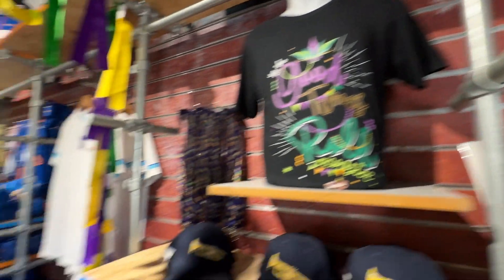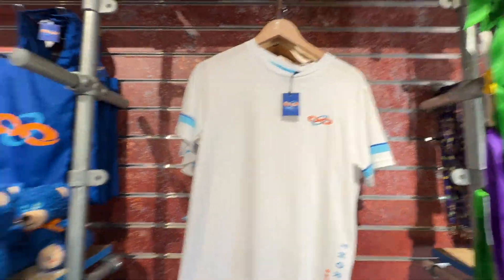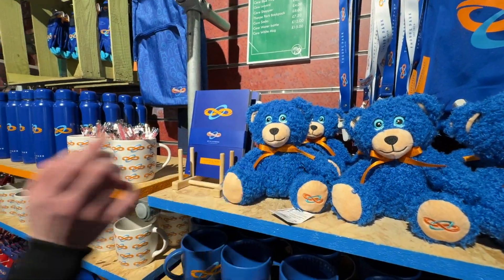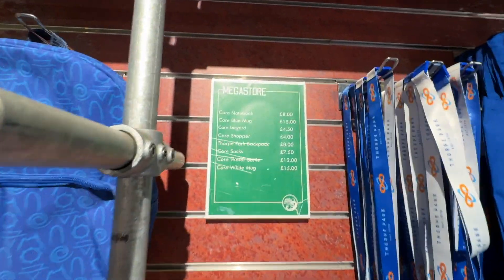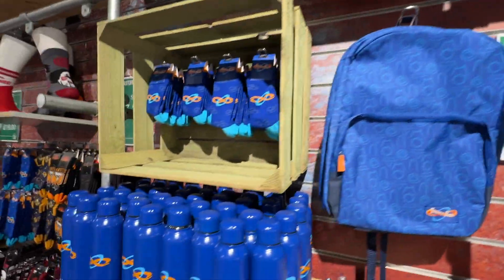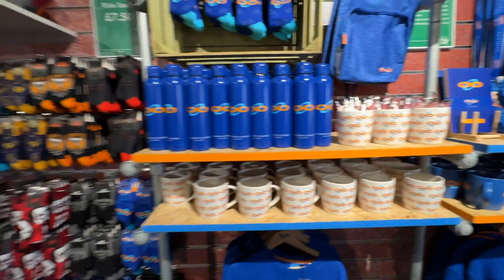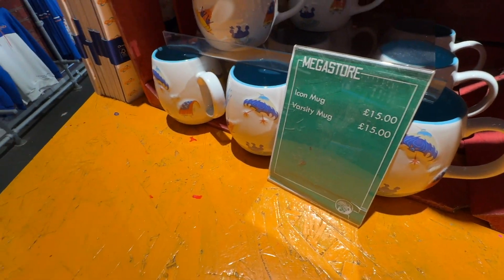Just a couple of things — I'm sure this is returning stuff, I'm sure they'll have newer stuff later on in the year. Who's that? I don't know what logo that is. No, that's the old one guys, the infinity one. I do like this blue bear though, he's got big blue eyes. Oh that's pretty nice. It's got a school bag there. Some of the prices just there guys if you can read them — some socks. I think this is all the same as last year to be honest. It's all got the old logo, and even more of the old logo here — icon mug and the varsity mug, £15.